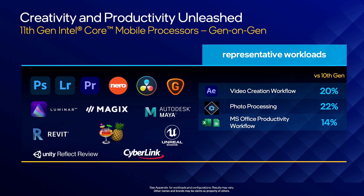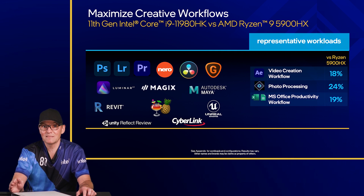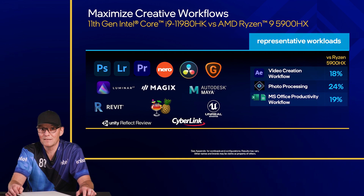Let's take a look at creator performance in these new 11th-Gen platforms. Here we see the performance of our new i9H with a few common creator workloads against our previous 10th-Generation H processors. And here we can see creator performance against the AMD Ryzen 9 5900HX in the ASUS ROG Strix SCAR 15. Built with creators in mind, our new H-Series offers amazing double-digit performance improvements in creator and productivity workloads.